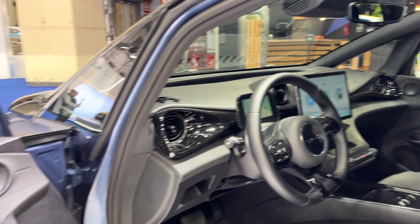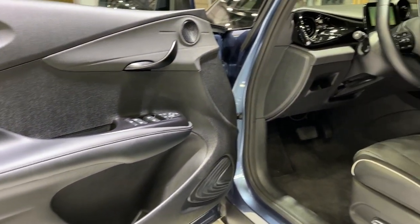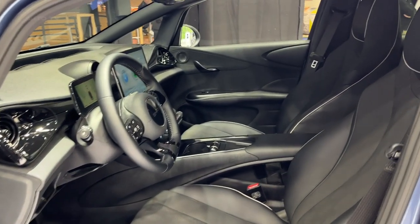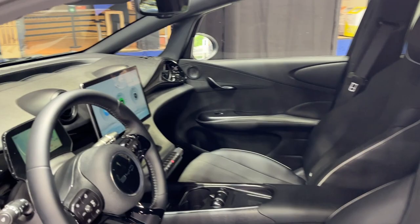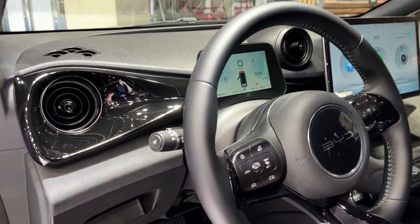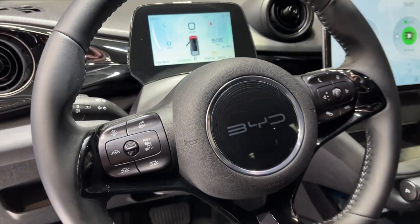Inside, the Dolphin's front cabin is dominated by a 12.8-inch infotainment system, similar to the Atto 3. The cabin design is more conventional compared to the Atto 3, aligning more closely with rivals like the Vauxhall Corsa-E and MG4. The driving position is comfortable with a good range of movement on the electrically adjusted seats, which will be standard on every Dolphin.